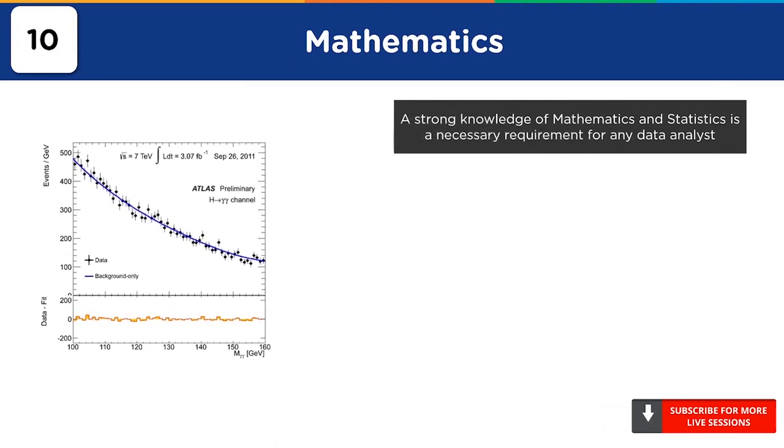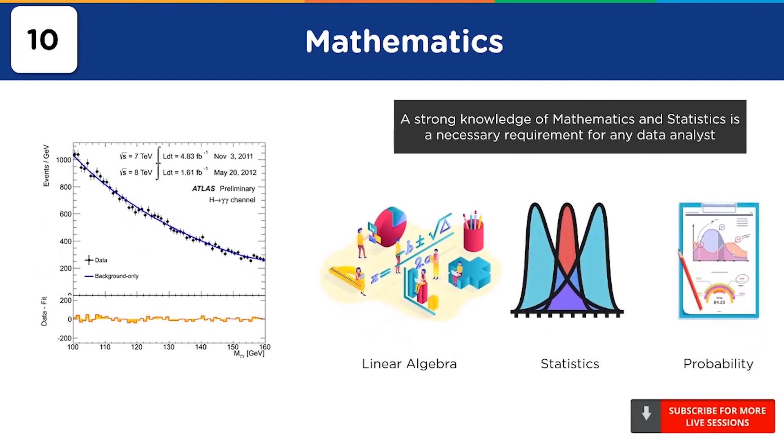Data analysts work with a lot of structured and unstructured data. In order to analyze and understand all the acquired data, a strong foundation in mathematics is essential. Most data analysts will use linear algebra, statistics, probability, and calculus for performing analysis and for the logical examination of data. Hypothesis testing such as the null hypothesis and alternate hypothesis analysis is another crucial task that data analysts perform to ensure that the data they have collected is relevant for analysis. They need to perform z-test, t-test, and chi-square tests to make sure the sample data is good for analysis.